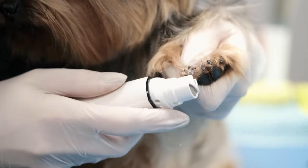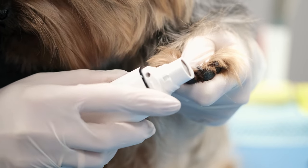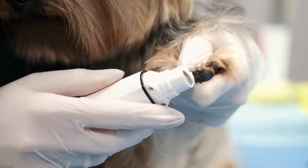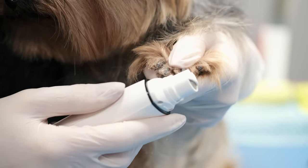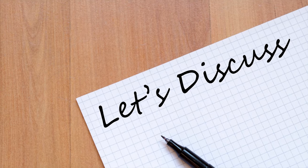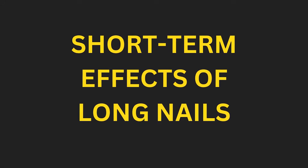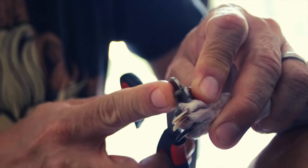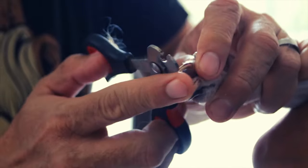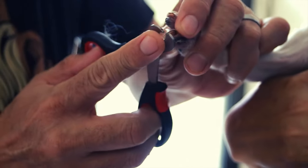What happens if my dog's nails get too long? Long nails can have many negative impacts on your pup's health. We have short-term effects and long-term effects of long nails. Short-term: each toe is pressed up or twisted to one side, causing pain when your dog walks. Long nails can also grow into the paw pad, causing pain and potential for infection.